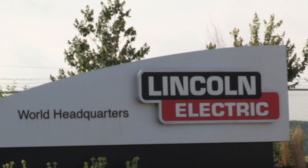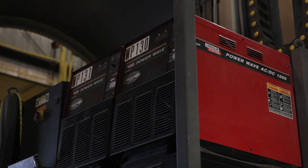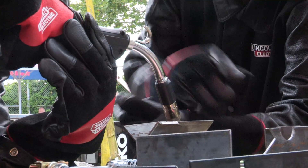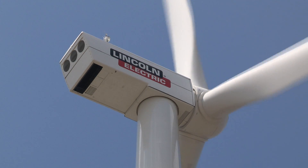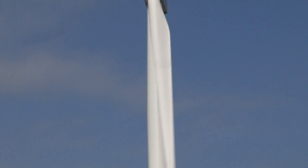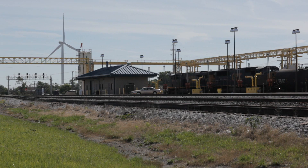Lincoln Electric has been involved in the wind energy industry from the beginning as a leader in revolutionary power sources, specially engineered consumables, and globally available technical support. Now Lincoln's commitment to renewable energy is stronger than ever. At 443 feet from base to blade, Lincoln Electric's wind tower is among the largest urban freestanding wind towers in North America.